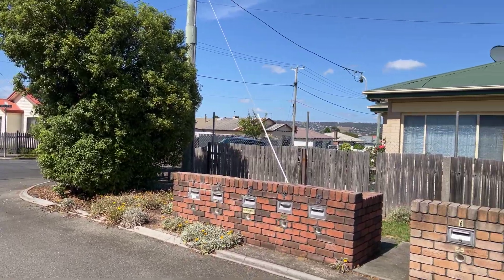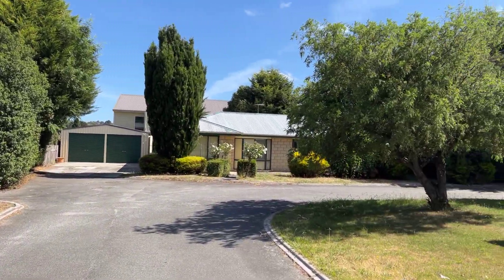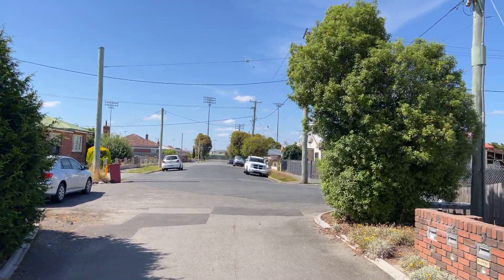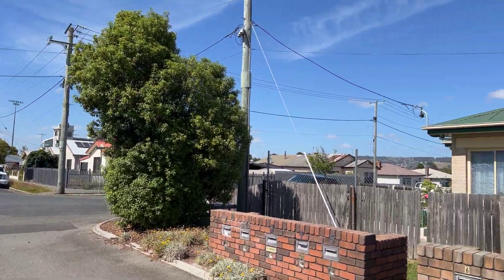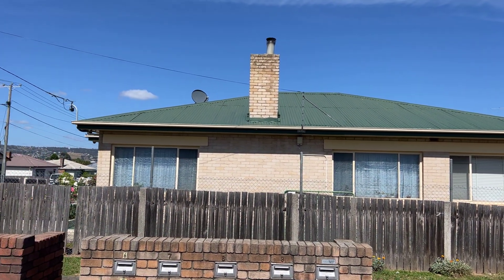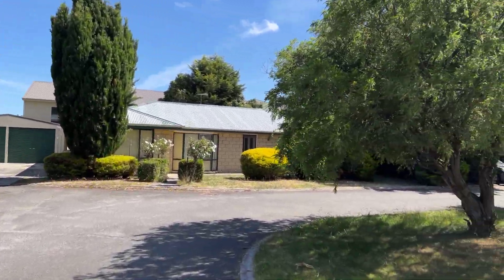Morning guys, welcome to unit 1/7 Calais Street in Mowbray. It's down the back but I'm just showing you the streetscape. The Mowbray racetrack there — the supermarket is only 150 meters that way, supermarket probably 180 meters that way. It's a very very handy location.